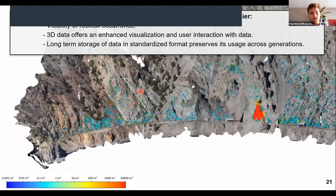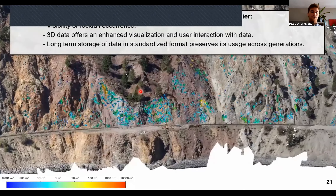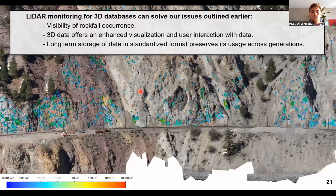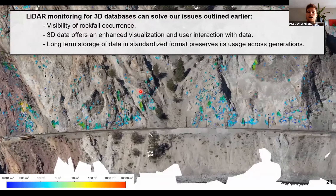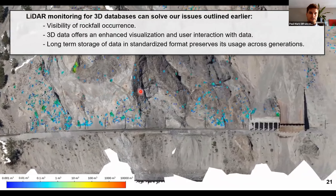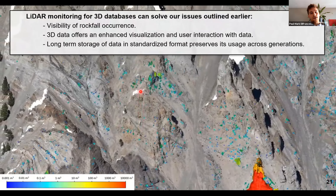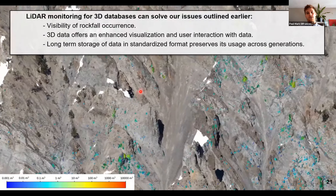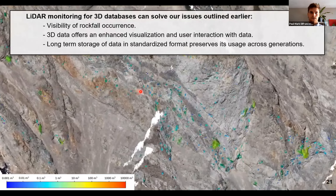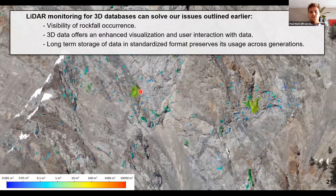Here's a fly-through showing this data again in 3D, projected onto a photogrammetry model. All rockfalls are measured from low volumes in cool colors to greater volumes in warm colors. Looking at this data, we can conclude that it gets rid of visibility issues with rockfall occurrence and gives much better measurements of rockfall activity along transportation corridors. 3D data offers enhanced visualization and user interaction; this rock slope is very geometrically complex, so having 3D data lets you look at the data from a whole other perspective. We also have long-term storage of this data in a standardized format, which can preserve its usage across generations.